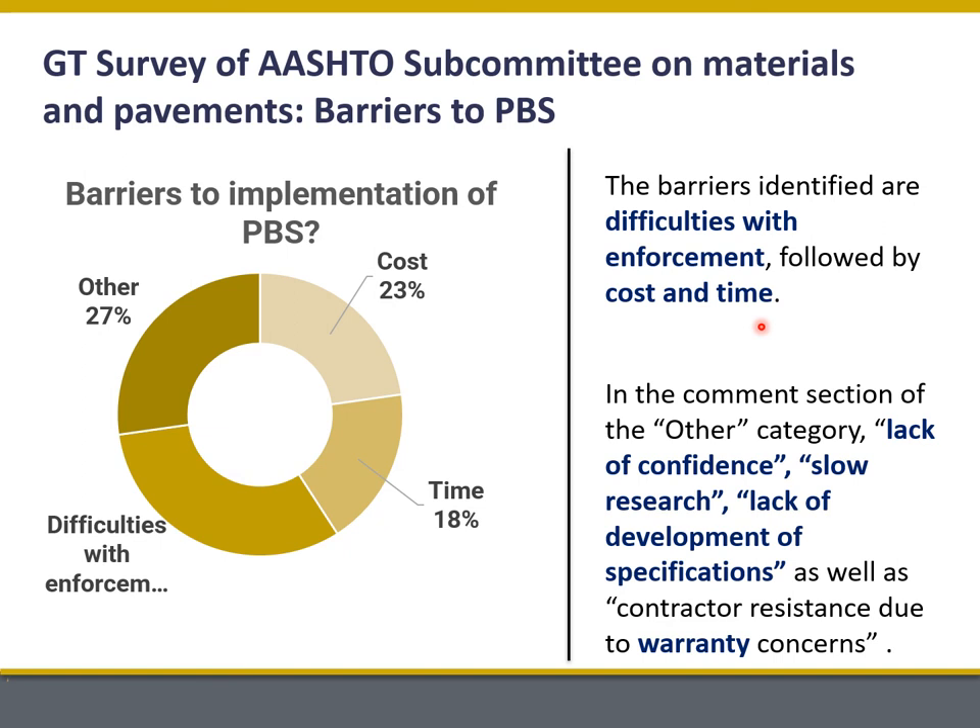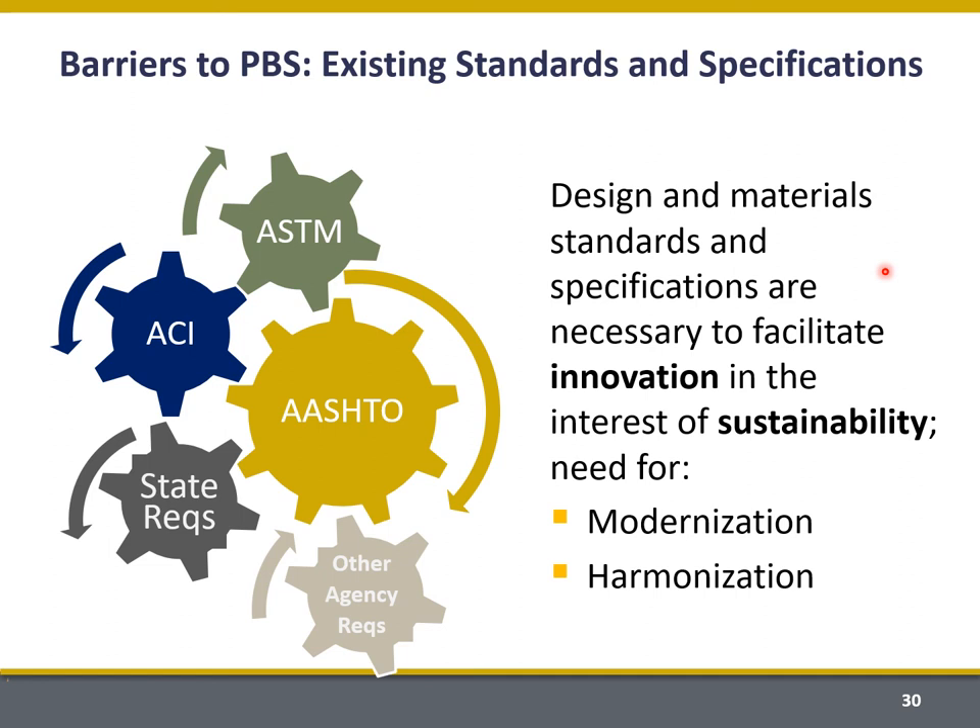There are some difficulties with enforcement, and concerns about how much money and time this is going to cost — largely surrounding the increased amount of testing required. Measurements of performance require laboratory testing, which costs both money and potentially time. Part of how we get around those roadblocks derives from the lack of interplay between our existing specifications. There are a variety of different agencies that have their own materials and concrete design specifications, and there's a need to modernize each of those.